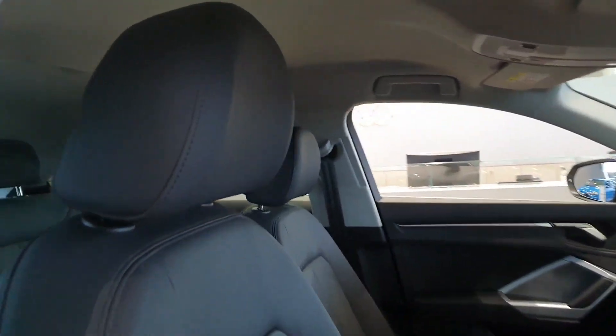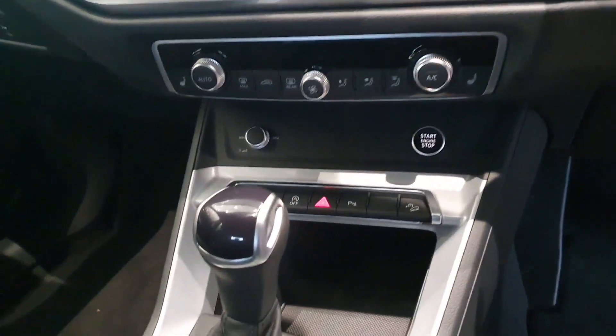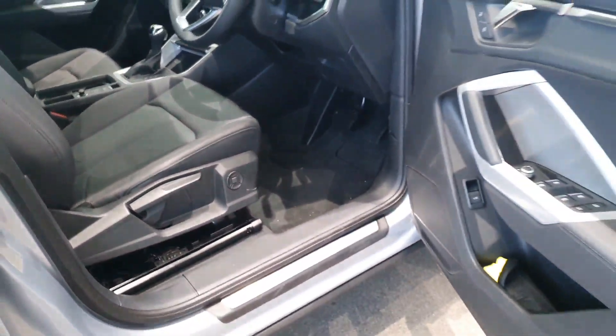Inside you get heated seats, a full leather interior, a beautiful three-spoke multifunctional steering wheel, digital display touchscreen technology, GeoZone climate control, air conditioning as standard, and keyless entry. You can see the heated seats and you've got lumbar support for your back.